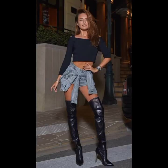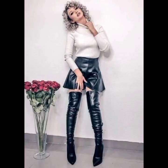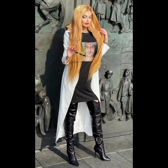My dear viewers, whether you are going for a casual, edgy, or sophisticated look, these boots are sure to impress. They are a timeless fashion staple that adds an element of confidence and glamour to any outfit.